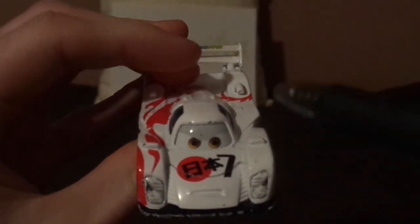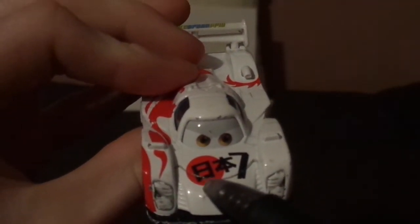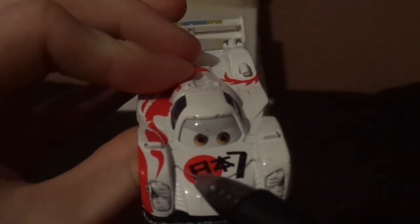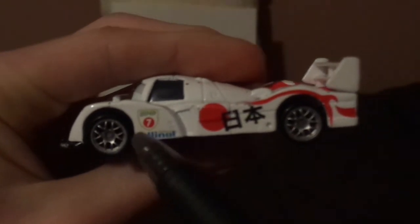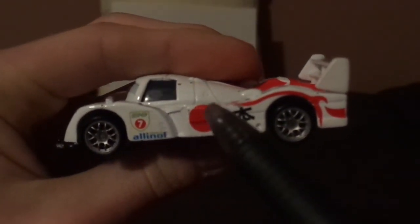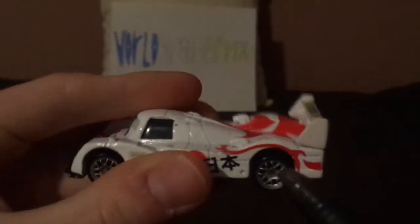Here we've got his angry facial expression, his white paint, and the Japanese lettering on his hood. On the right side we've got the WGP No. 7 and the Powered by All in All logo, some Japanese lettering on the left side, his chrome silver rims on his black wall tires, and on the spoiler we've got the World Grand Prix logo and the exhaust pipe.